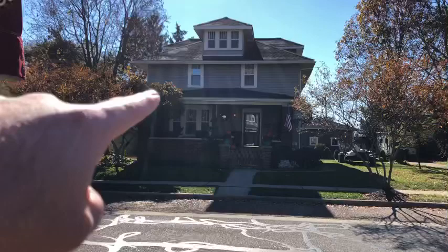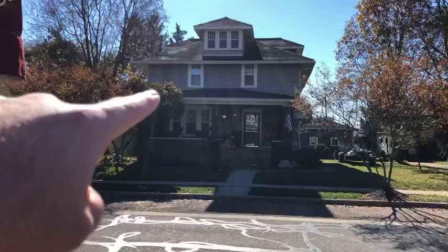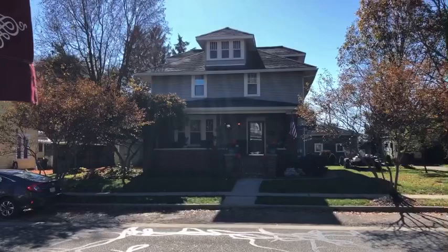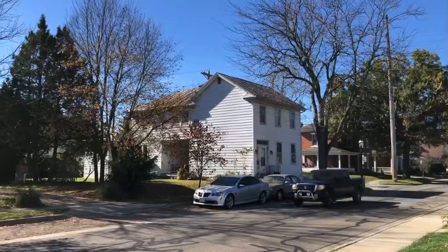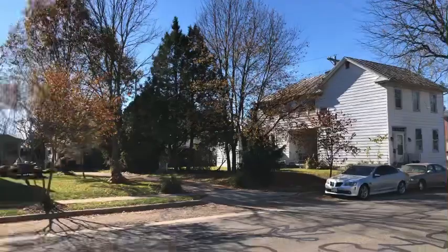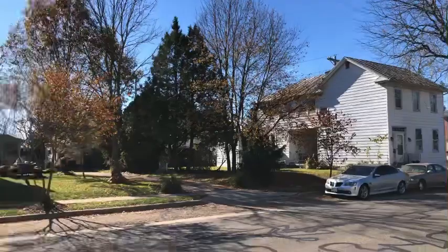That window there to the left — that's the window. One sure way I knew this was the location was the house to the right. There's a very distinct awning right here that goes down and then to the left, which can be seen very briefly in one of the shots as Jonathan comes out of the window and jumps down the side of the house and runs off in this direction.